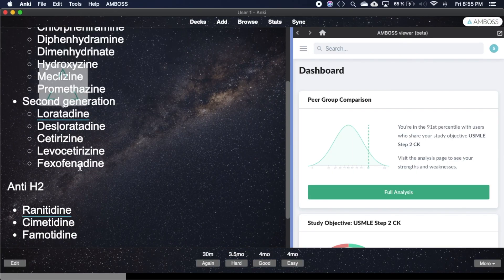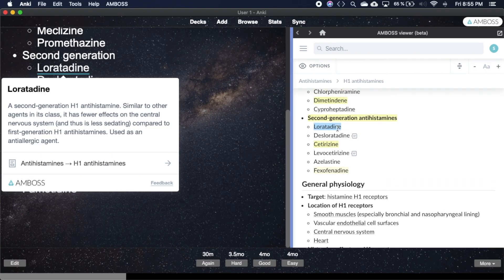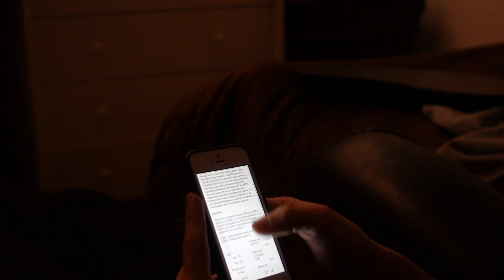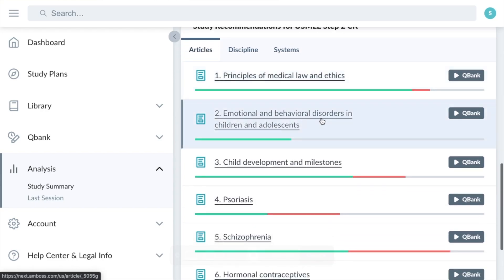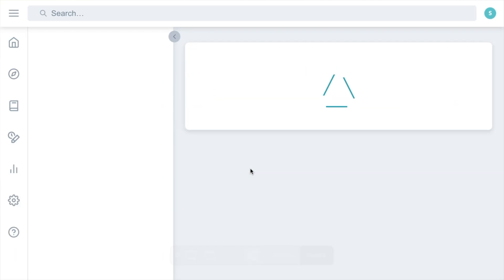We've really just scratched the surface of everything Amboss has to offer. For example, it has an Anki add-on, so if you love doing flashcards and you want to integrate the Amboss platform with your Anki cards, straight from Anki you can do so by just following a few steps. If you want to review the library articles or do some questions in a pinch, you can do so with the mobile phone app. Amboss also provides specific recommendations — they will tell you that you're getting a lot of questions about a specific topic wrong recurrently, so you should probably read these few articles before working on something else. It's really amazing everything it has to offer, and there are a ton of other tools available in the platform.